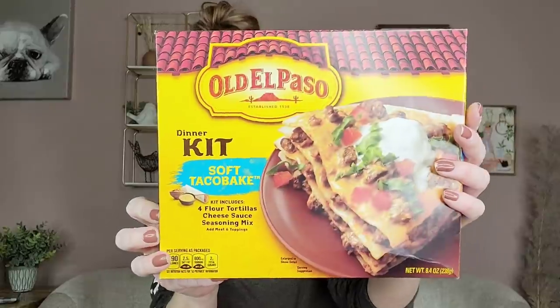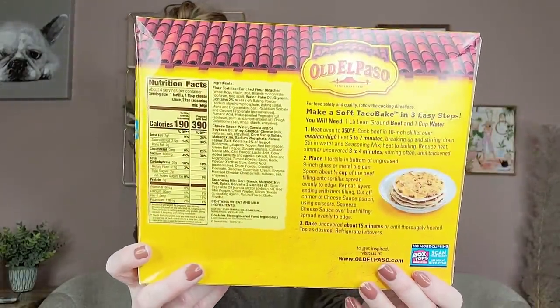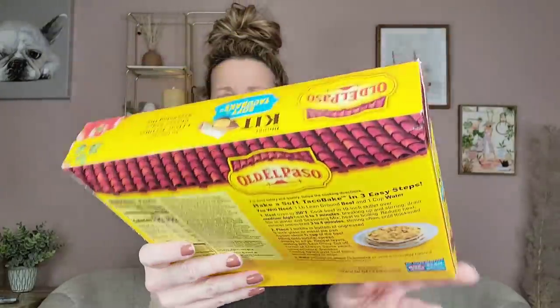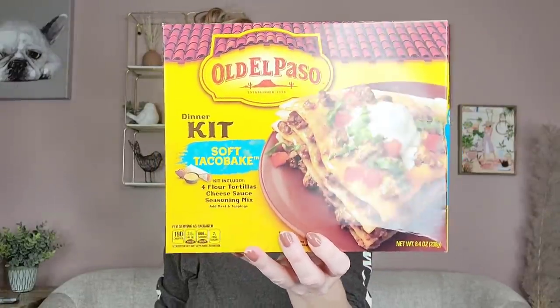It's a name brand — this is a dinner kit soft taco bake, and the kit includes four flour tortillas, cheese sauce, and seasoning mix. All you have to do is add meat and whatever toppings you want. I do believe these are like three to four dollars at a regular grocery store. This is an 8.4-ounce, so I thought that was a great deal. We love burritos and tacos over here.